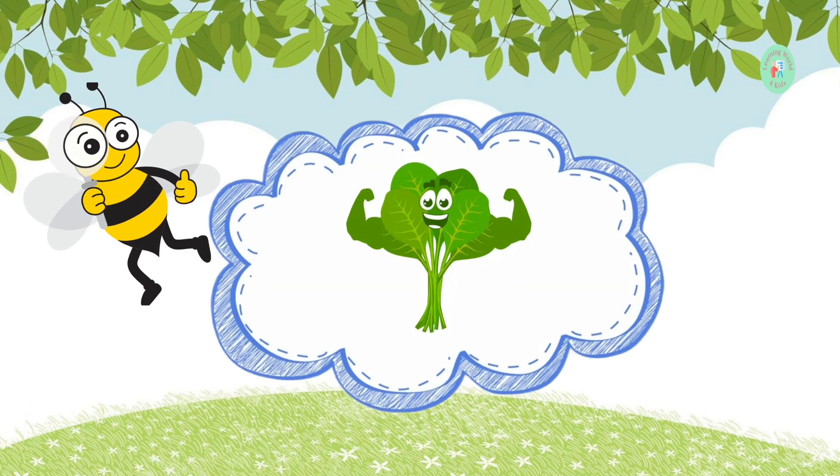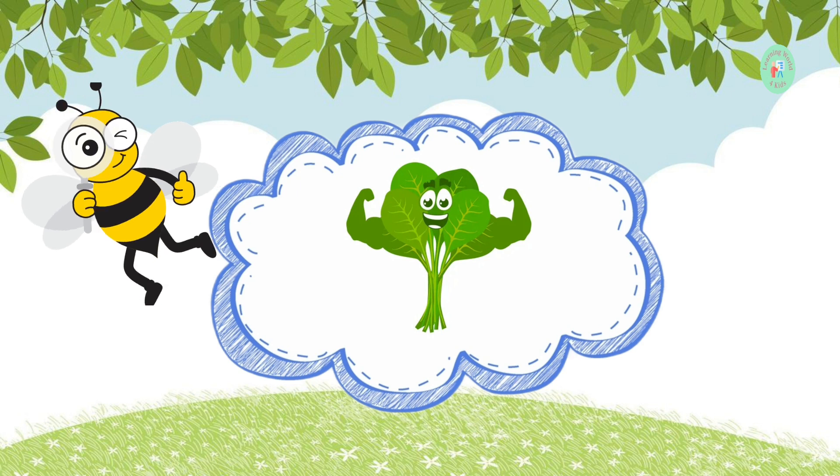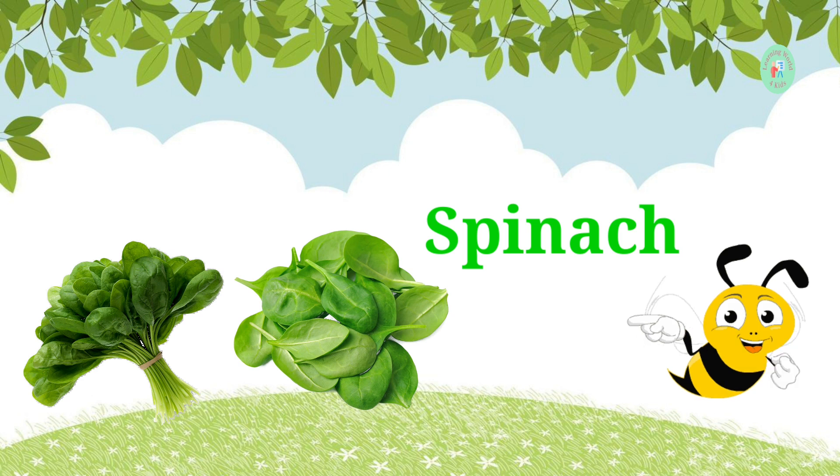This leafy green vegetable is rich in iron and makes you strong. What's its name? It's spinach. You can have it in salads or as a yummy side dish.